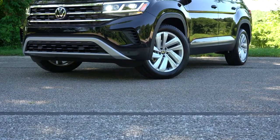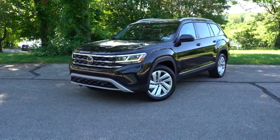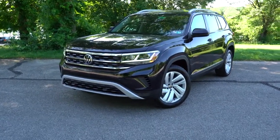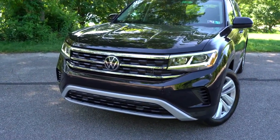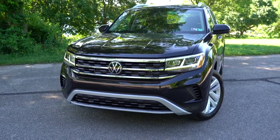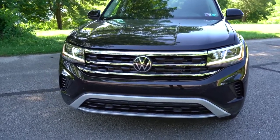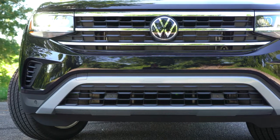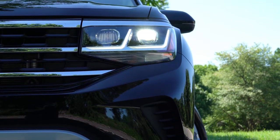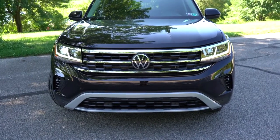Here she is — the 2021 Volkswagen Atlas finished in Deep Black Pearl. There are a lot of changes for 2021, starting with updated front and rear fascias, which actually increases the overall length by nearly three inches. There's also a new tri-bar front grille and new revised headlight housing. LED headlights with automatic feature come standard, as do LED daytime running lights. Fog lights feature a low-speed illuminating corner function, adjusting based on your steering angle to better illuminate what's around a bend.